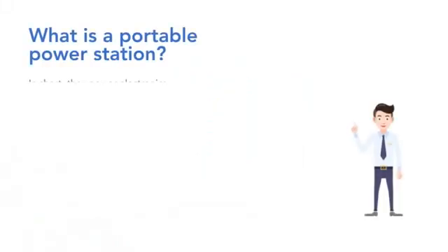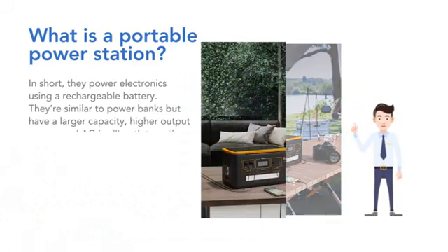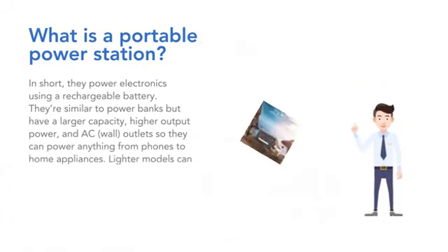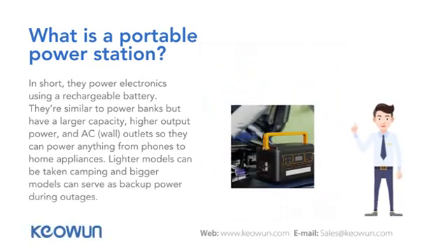In short, they power electronics using a rechargeable battery. They are similar to power banks but have a larger capacity, higher output power, and AC wall outlets, so they can power anything from phones to home appliances. Lighter models can be taken camping, and bigger models can serve as backup power during outages.